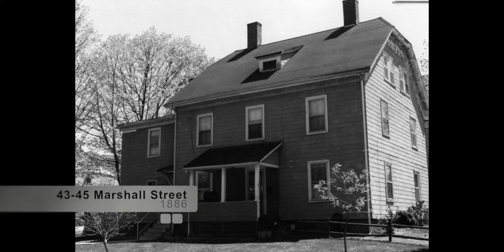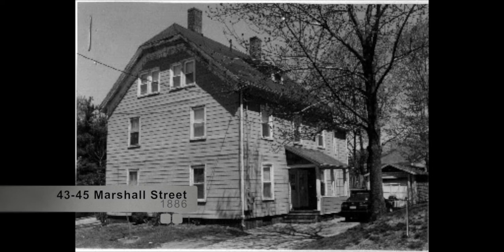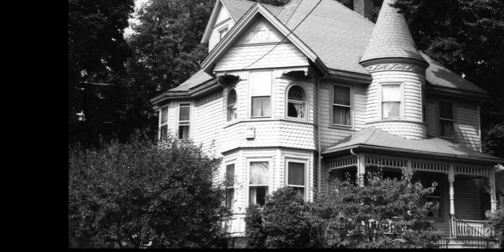43 and 45 Marshall Street was built in 1886 and is known as the William Edwards Double House. Built between 1879 and 1886, it is likely that William Edwards, who is shown as the owner on both the 1889 and 1898 atlases, built this house as a rental property. Edwards also owned and rented 11 and 13 Marshall Street during the same period. The first occupant of this house was listed as George L. Wilson, a clerk who lived there beginning in 1886.